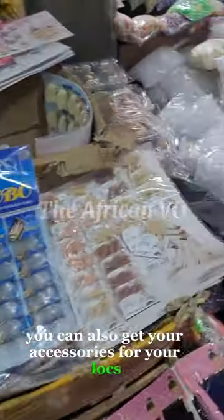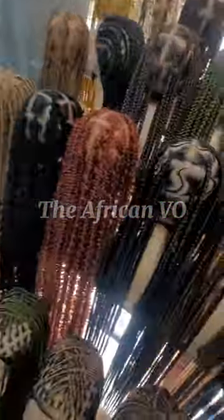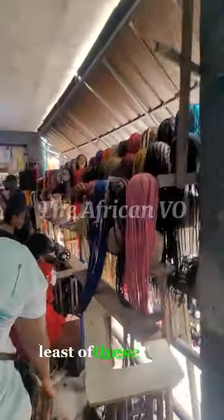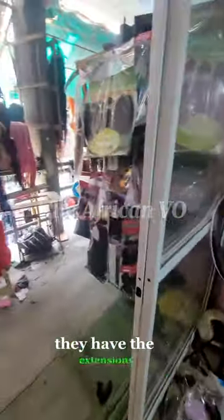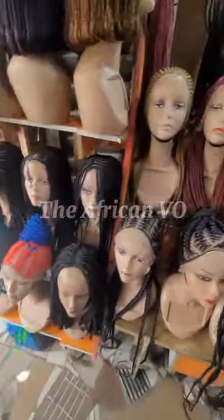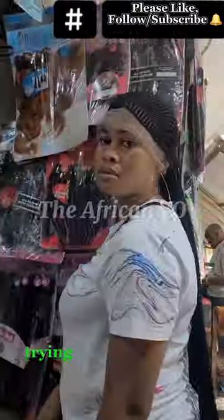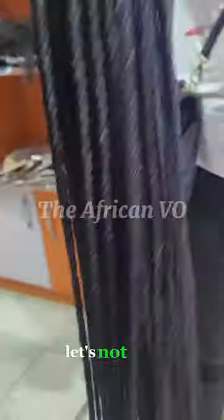You can also get your hair styling tools, equipment, and accessories for your locks here. Now here is one of the sections where they actually make some of these hairs. You can give them hairs and they will wig it for you. These are all braid and lock wigs in different styles and colors. I can assure you these wigs are not more than 25,000 to 30,000 Naira — the lowest you'll get is 15,000, even 12,000 Naira, and they make all of them here. Their work is very, very neat. My friend tried one on — this one was about 18,000 Naira, but she wasn't feeling the lace.